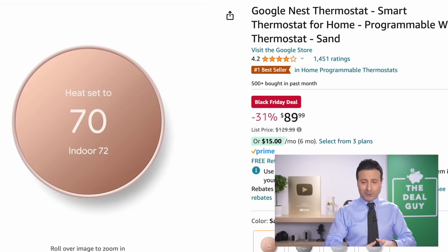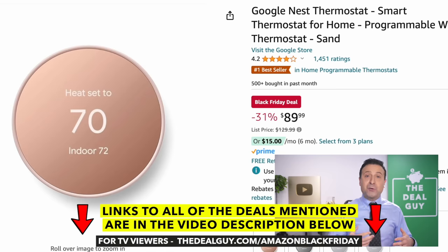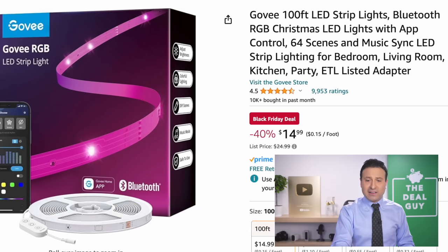The Google Nest thermostat is $90. We see this on sale every Prime Day and Black Friday, but here's your next opportunity if you want a smart thermostat for energy efficiency during the winter months — the gift that keeps on giving. The Govee 100 feet of LED strip lights is $15 down from $25 — the dominant brand in the RGB lighting world.